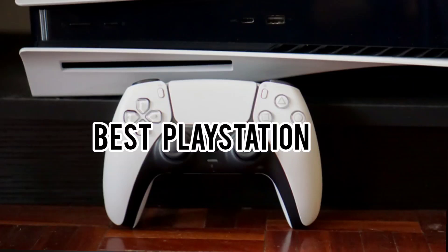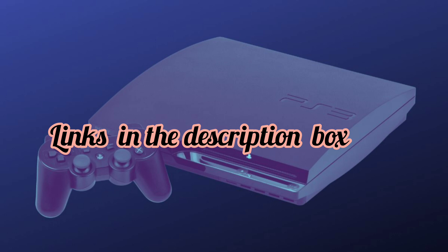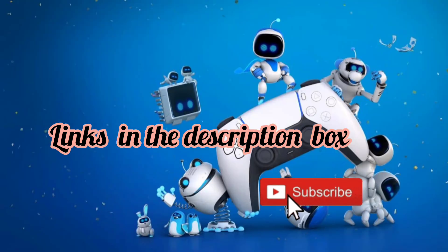Today we will take a look at the best PlayStation for this year. If you want to find more information, check out the links down below. Before we start, make sure you click the subscribe button and like this video. Now let's get started.